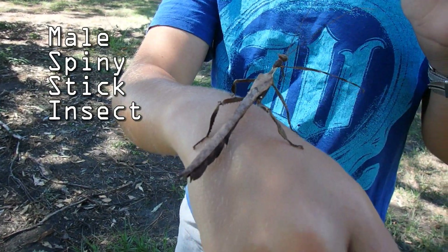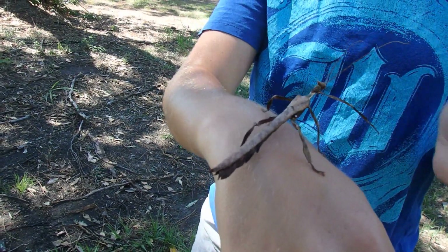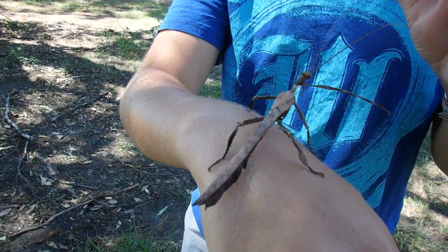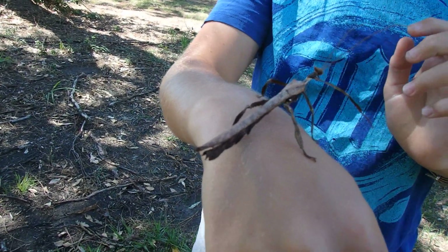Males are smaller and thinner, growing to 11 centimetres in length. Males have functional wings, although they are clumsy flyers. Males need to fly to find females and mate.